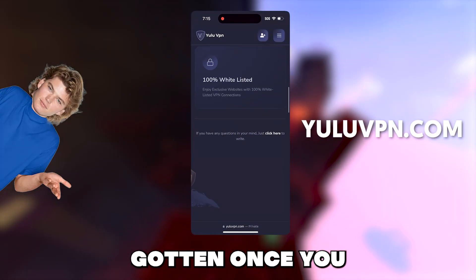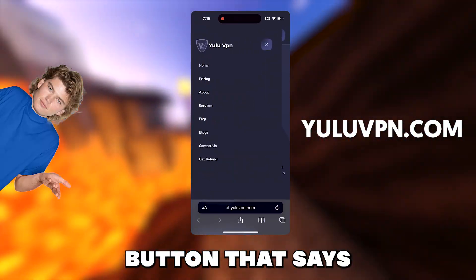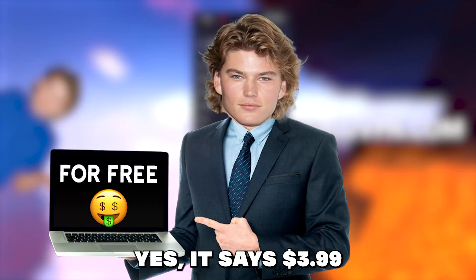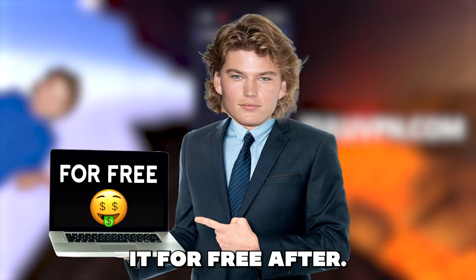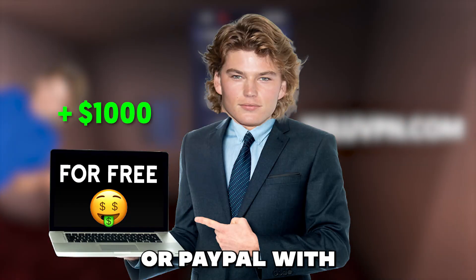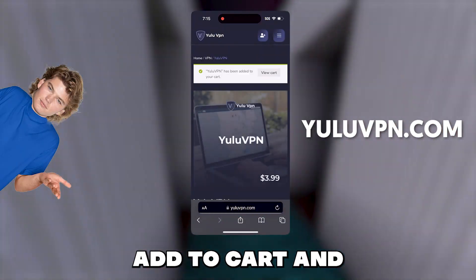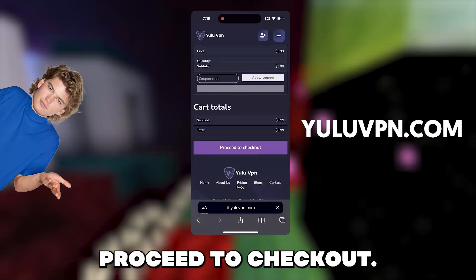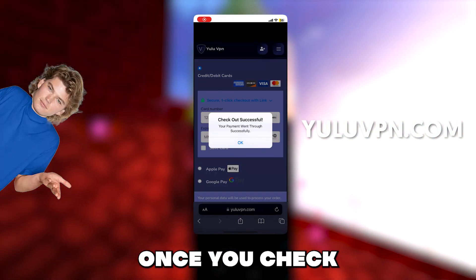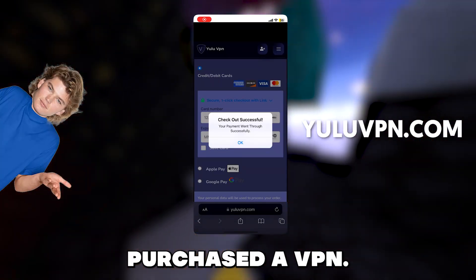Basically this app can only be gotten once you activate the Yulu VPN as it is the same developer. So what we have to do is click the button that says pricing and then click get VPN. Yes it says $3.99 but I'll show you guys how to get it for free after, and also you will be able to get $1,000 for free into your Cash App or PayPal with this VPN as well, which I will show you proof of. But anyways click add to cart and then click the view cart option and then click proceed to checkout. You're going to want to fill out all the details it asks for and check out.